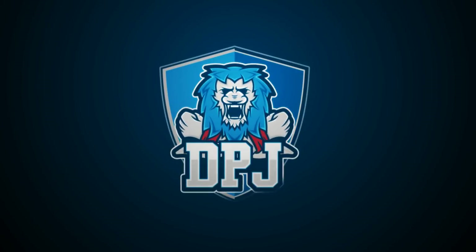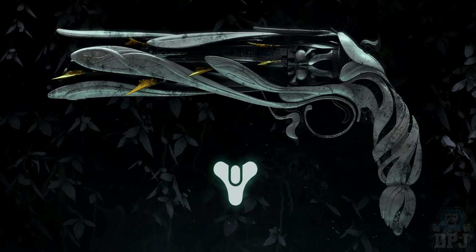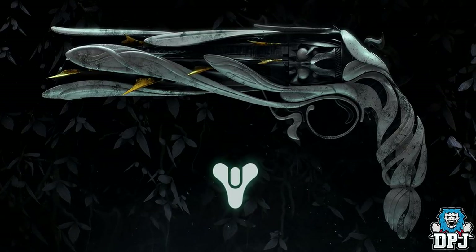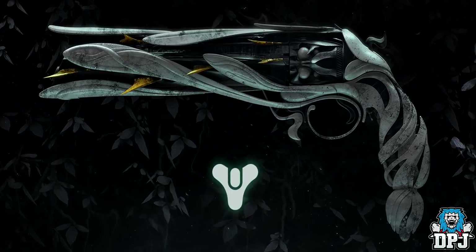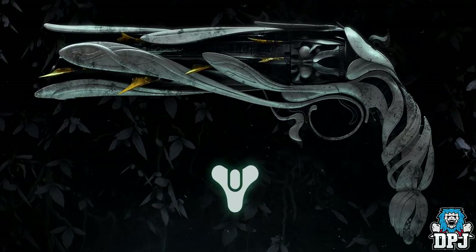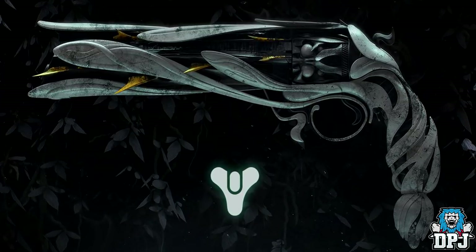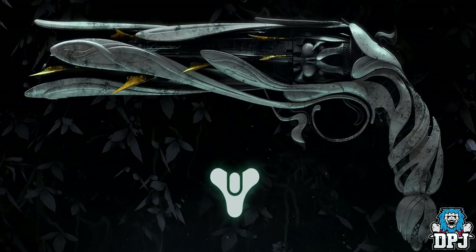What is going on guys, welcome back to the channel and I do appreciate you being here. Today I bring you another Destiny 2 video, and today I want to bring you this short video showcasing a new trailer for the Lumina, which is an exotic hand cannon whose quest starts tomorrow. I'll also bring you its perks, its intrinsic perks, what it does, and so much more.